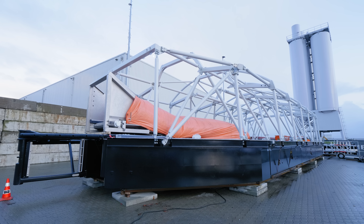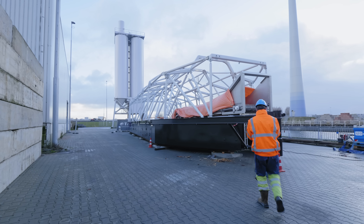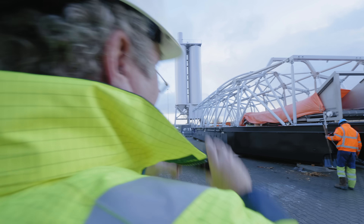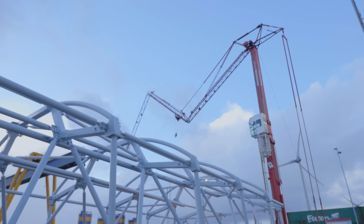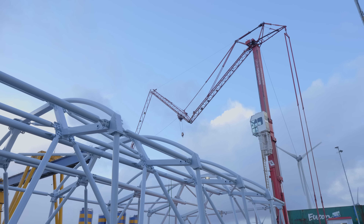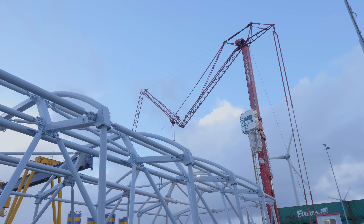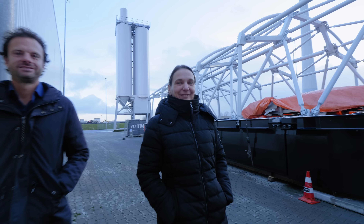This is the first time that you get an impression of the ultimate dimensions of the system. It is quite impressive compared to what we have seen before. If you see the assembly parts first, then it is surprising to see how big it is ultimately going to be. Like a big insect. Looks impressive.